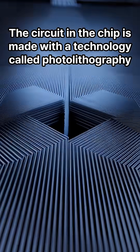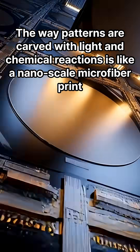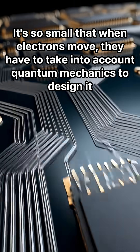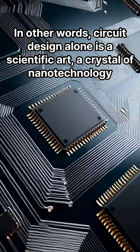The circuit in the chip is made with a technology called photolithography. The way patterns are carved with light and chemical reactions is like a nanoscale microfiber print. It's so small that when electrons move, quantum mechanics must be taken into account to design it. In other words, circuit design alone is a scientific art — a crystal of nanotechnology.